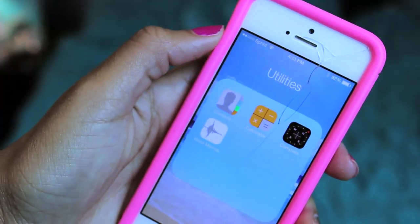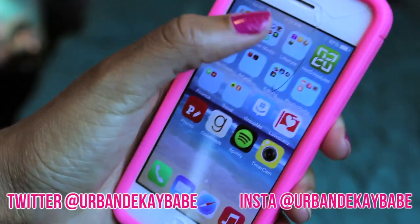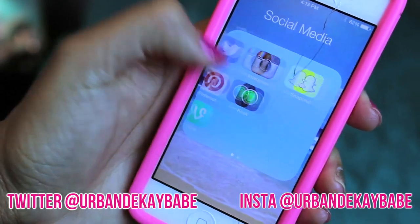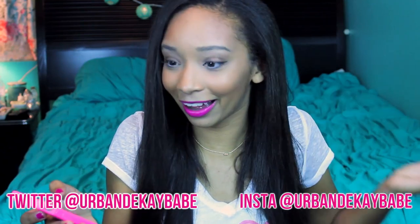In utilities I have contacts, calculator, compass, and voice memos — and when you upgrade to iOS 7 it comes with it. Social media: I have Facebook, Twitter, Instagram, YouTube, Pinterest, Kik, and Vine, and also Snapchat, which I didn't really like and I'm still just kind of okay with it, but I have it.